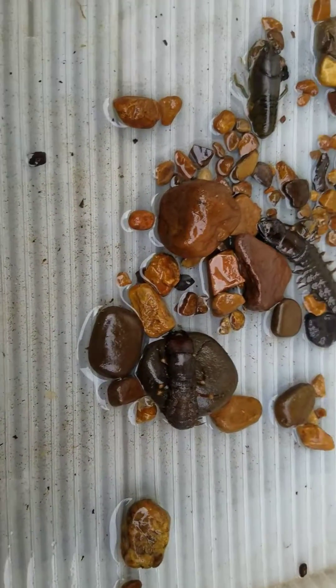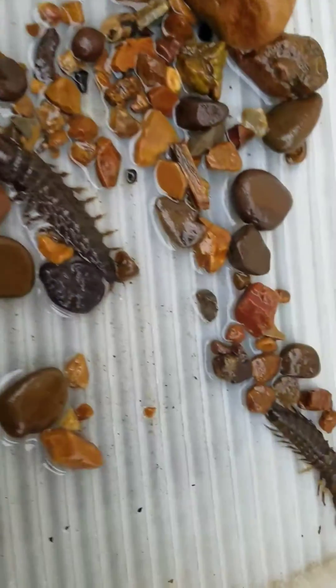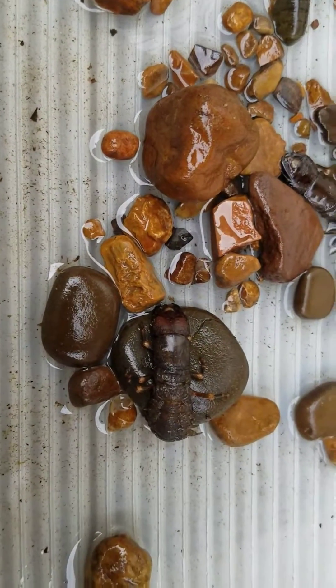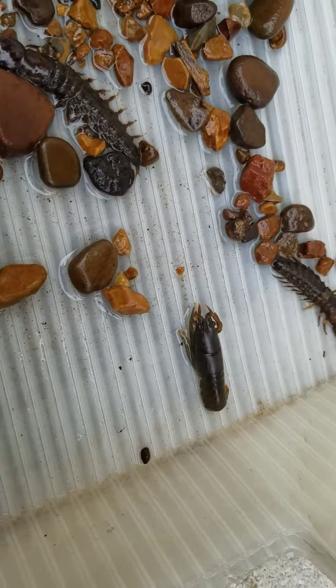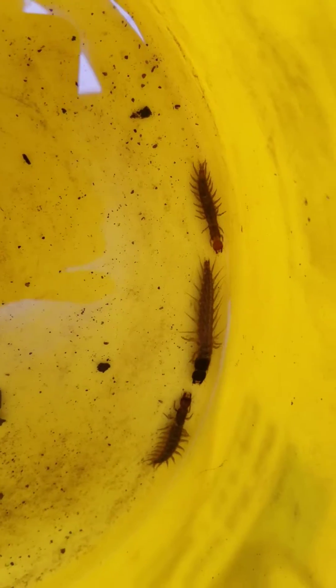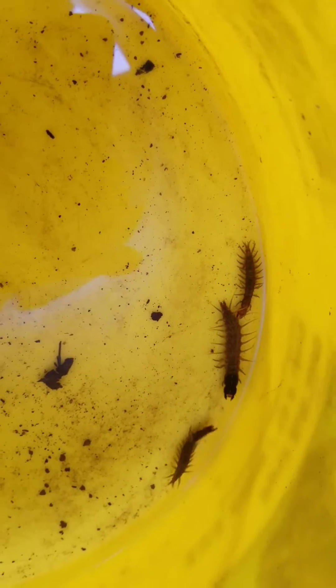Now to show you the difference, these guys right here are fairly dormant because it's cold — maybe about 60 degrees out here — and they've been sitting on concrete. Right down there is a little crayfish; he's still alive but kind of dormant. I'll show you the difference in size. I've got a few in this bucket over here and I'll show you how little they are compared to the big one. These are probably at the second or third year of growth.